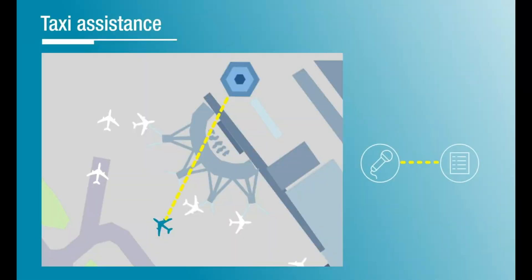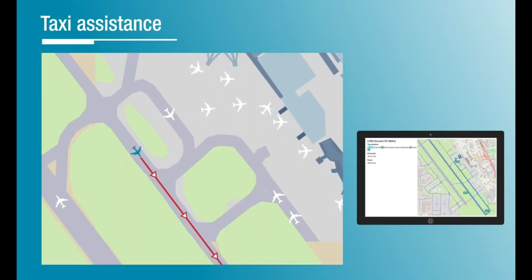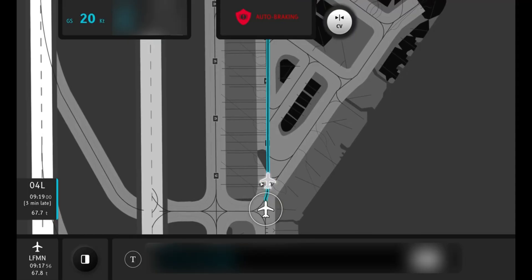In the taxi team, we're working on two main topics: how to decrease the crew workload, and how to enhance safety thanks to new sensors around the aircraft.